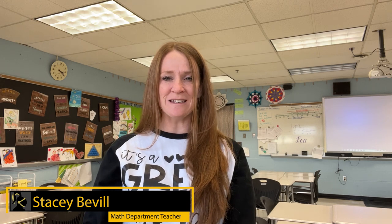Hello Francis Howell North! This video will help guide you on the courses you should be taking next year. I'm going to be talking to you through all the courses we have to offer in the mathematics department, starting first with Algebra 1.